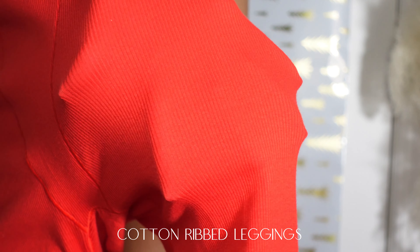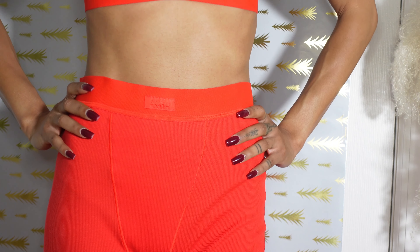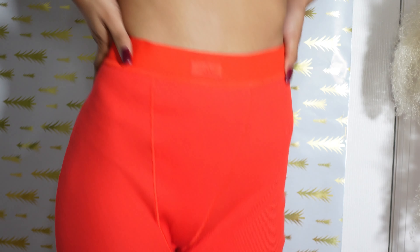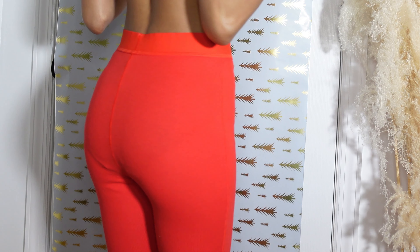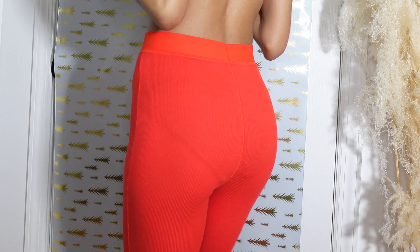First is the cotton ribbed leggings in ruby. This color is totally holiday and red is so sexy — this was a must have. The cotton ribbed loungewear is a Skims staple for me; I have multiple colors in the leggings and boxers. They are comfortable, super loungy, with fantastic material. I have washed and dried previously owned pairs for years and they are still in great condition. Let's compare my previously owned leggings to the holiday collection based on size.